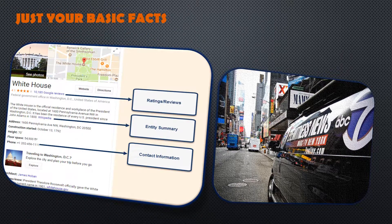Let's get more specific. In a lot of ways, Knowledge Panels are like your 6 o'clock news — they offer basic facts without much color. Think contact info, entity summaries, hours of operation, reviews, and so forth.